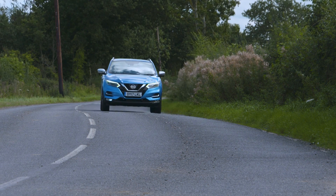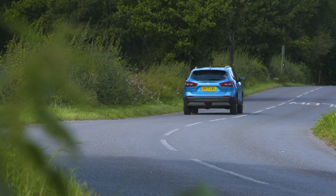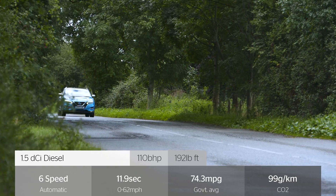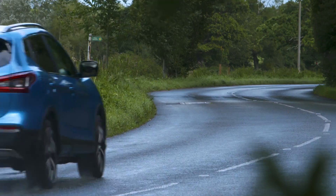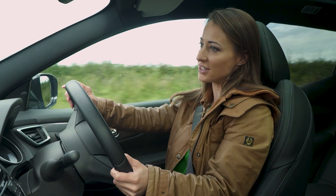Let's find out what this new Qashqai is like to drive. Our pick of the Qashqai's engine range is the 1.5 litre diesel we're testing today. It's gutsy enough to make good progress and it's relatively quiet.